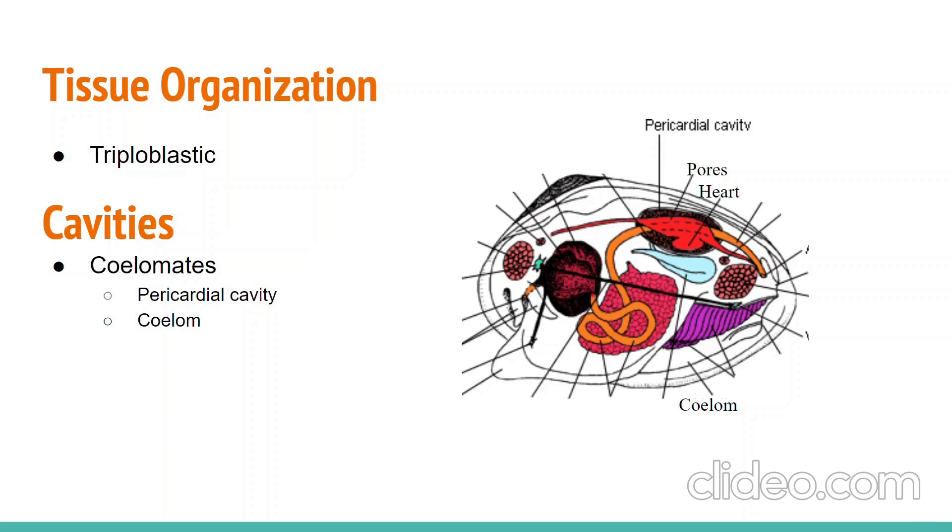Clams are triploblastic, meaning that they develop all three tissue layers: the endoderm, the ectoderm, and the mesoderm. They are also coelomates because within them they contain two cavities. One of these cavities is the pericardial cavity, a sac surrounding the clam's porous heart where blood pools inside to then seep into the heart. The other is called the coelom, which is known as the body cavity as it holds the organs.